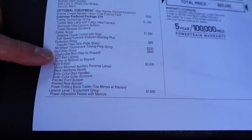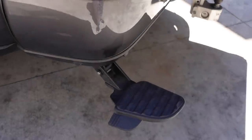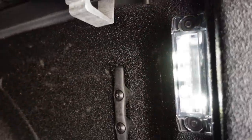The next option is the Bed Utility Group. That gets you the deployable bed step — this is the first truck I've ever bought that I didn't have to add that aftermarket — along with the LED bed lighting and the spray-in bed liner.